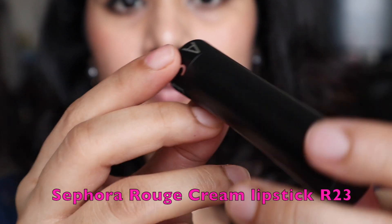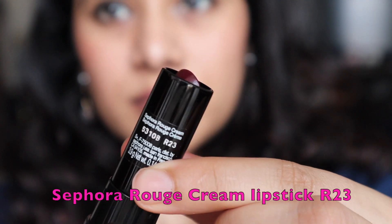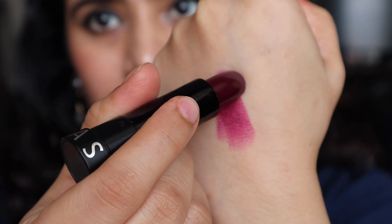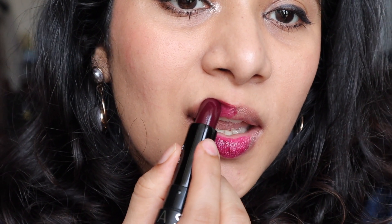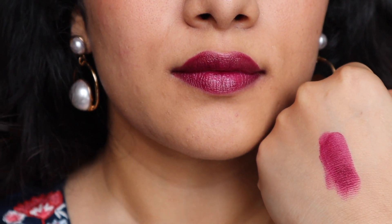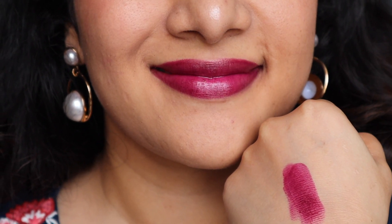The next shade is from Sephora — their Rouge Cream Lipstick in the shade R23. This color can be described as a berry magenta. Look at the pigmentation — it's so pretty! It is not as dark as it seems in the tube, and it is a beautiful berry shade. It is matte and stays that way throughout the day. It is a bit dry, so I suggest using a lip balm before applying this shade.